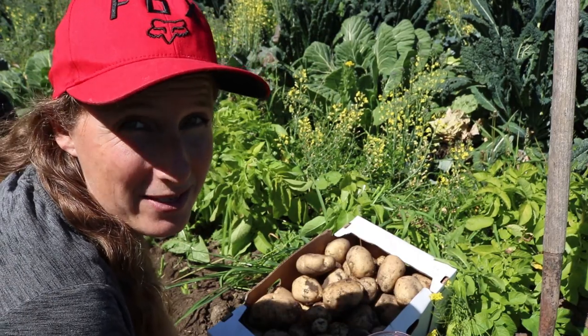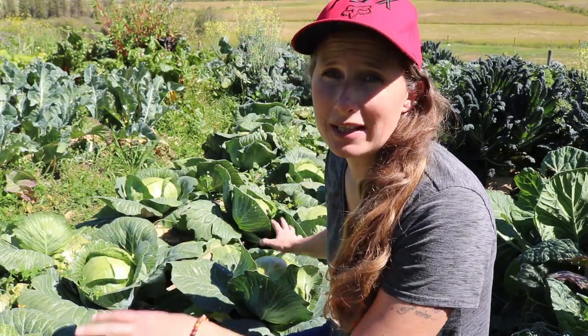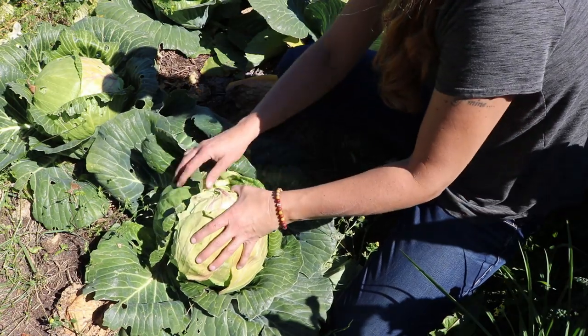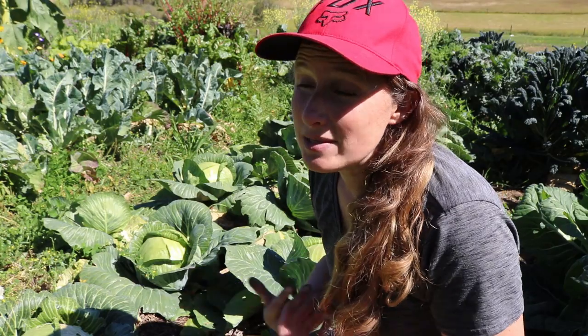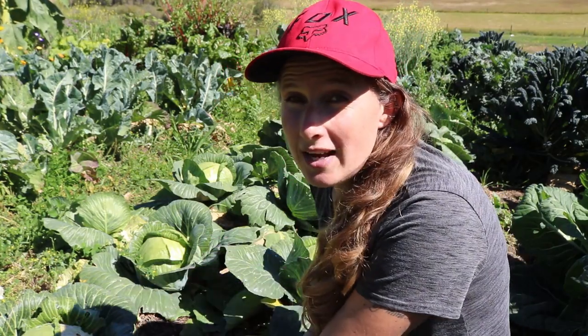On my way up to the rutabaga and beet patch I passed by my little cabbage patch and noticed a cabbage that's splitting — and the one beside it is starting to split too. So we're just going to quickly pull out these cabbages and get them prepared and put them in the root cellar. I'll show you how I do that — we've done a lot of experimenting around storing cabbage and this is probably the best way that we've found to store cabbage for a long period of time in a root cellar.